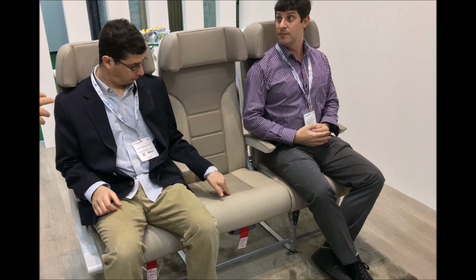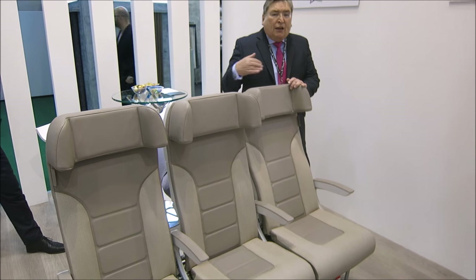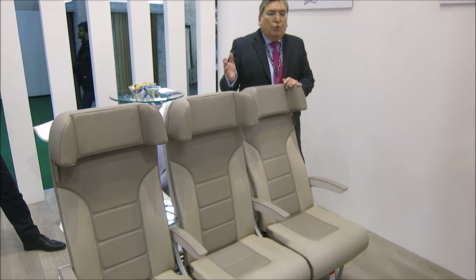The IFE screen is 10.1 inches currently fitted, but we can go to 12.1, and we will look at the vertical IFE integration as well for a 20.5-inch screen when we get a launch customer.